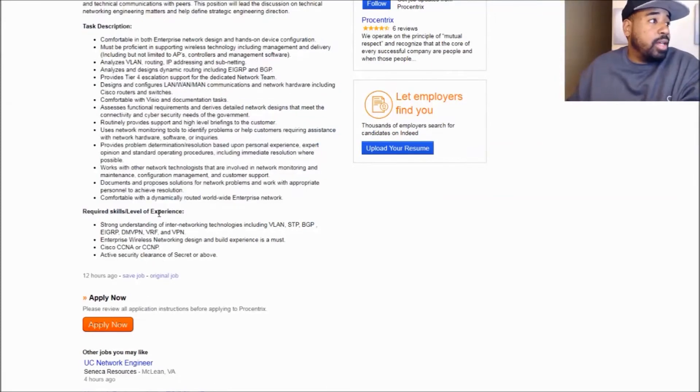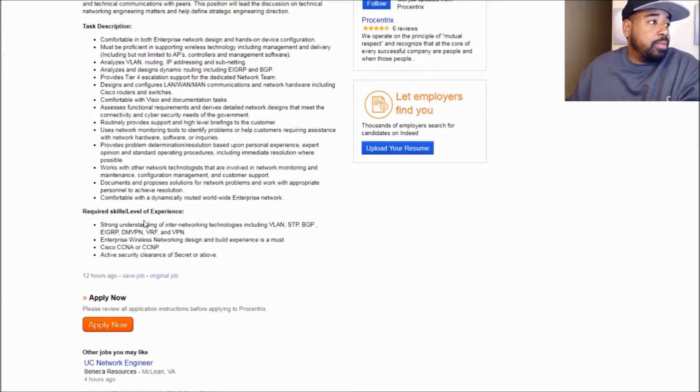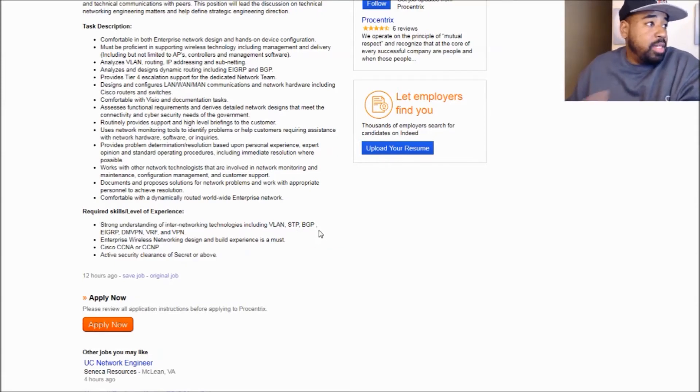This requires skills and level of experience, and this is what you really want to be paying attention to. This is going to say you have to have a strong understanding of inter-VLAN routing — so VLANs, Spanning Tree, BGP, EIGRP, DMVPN, VRFs, and VPN. Also wireless. And then for the certifications, they want you to have a CCNA or a CCNP, and an active security clearance, secret or above.